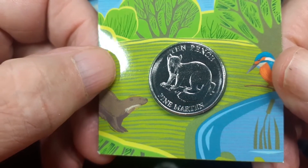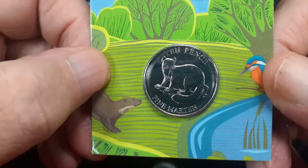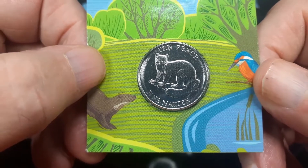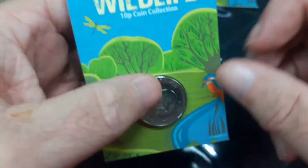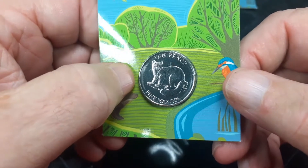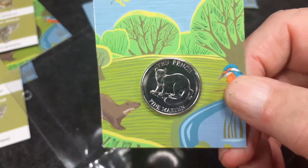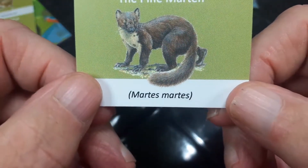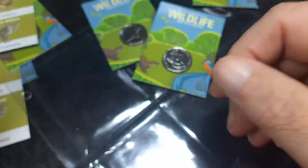What comes after four? That's right — five — Pine Marten. I was really surprised at the condition of these coins. There we are, Pine Marten — go for it, you can see that.